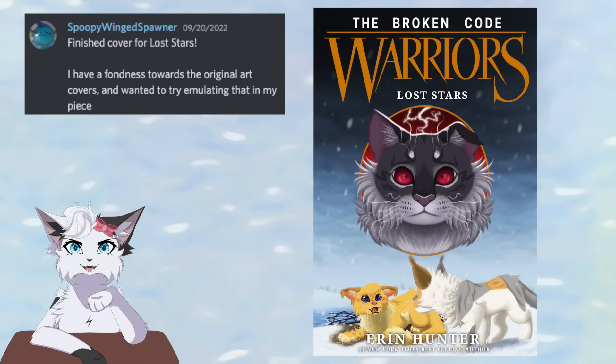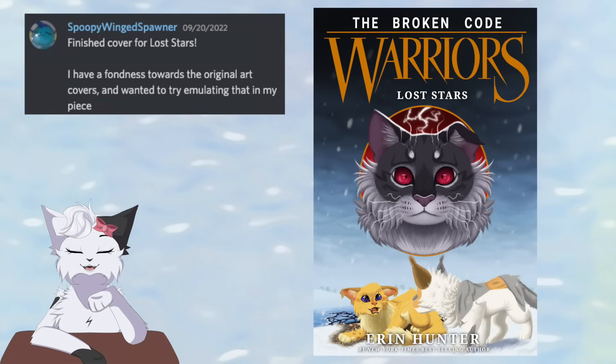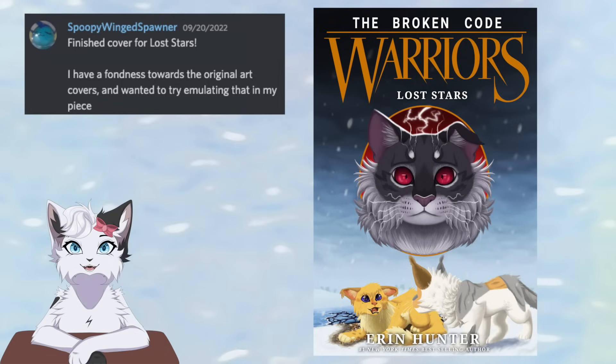Entering the Broken Code, we have Lost Stars drawn by Spoopy Wing Spunner. We see a callback to the art formatting of the old covers for a book that was released after they stopped using that format. Shadowsight's cheek fluff is very detailed, and the bent ear is a nice touch of personality. At the bottom we have Bristlefrost saving Rootspring — he's clearly breathing heavily, and the wet fur is adorable. I really love this.